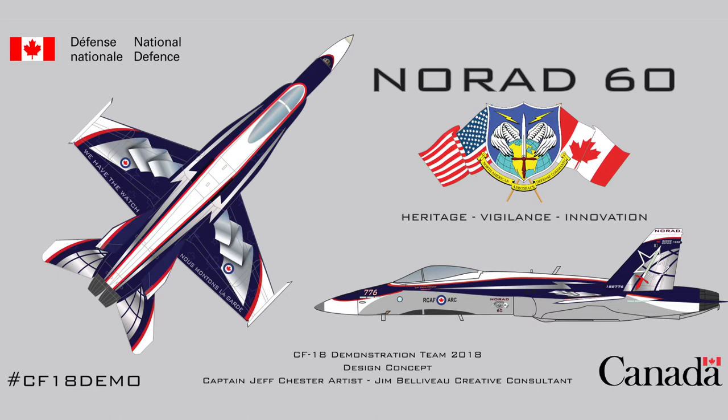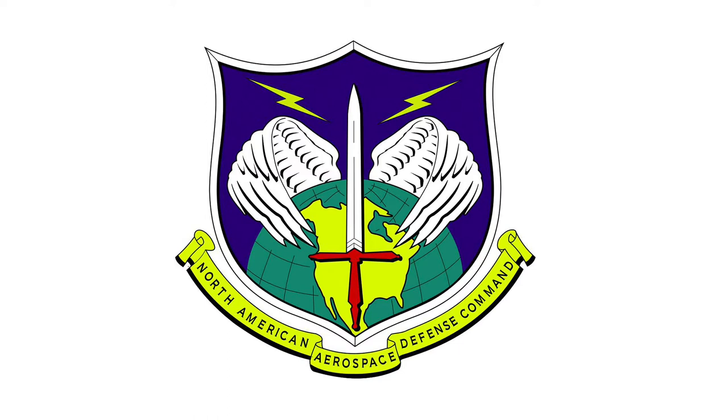Can you tell us a bit about NORAD and how this crest factored into your design? This is the crest for NORAD, the North American Aerospace Defense Command, which is a bi-national agreement between the United States and Canada. This is the crest that's been around as long as I can remember for NORAD, and this is what we've based the whole theme on. As it's a celebration of NORAD's 60th, we needed elements from the logo and from the history of NORAD brought into the aircraft. This was the starting point in terms of colors and symbols.